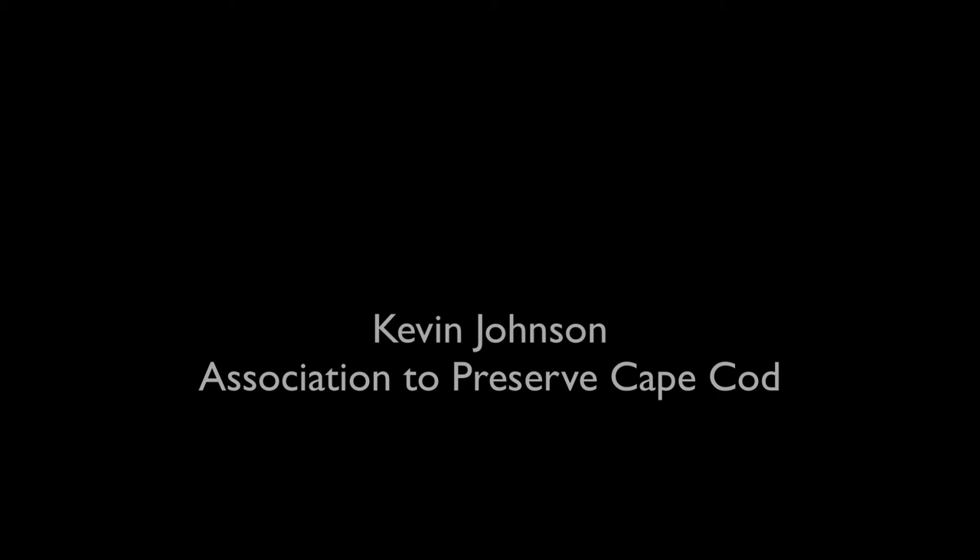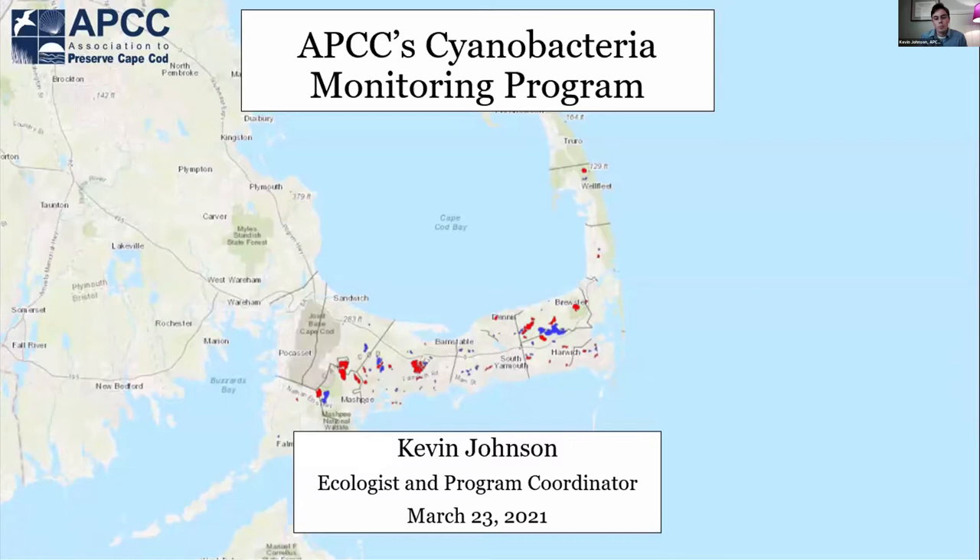Hi, everyone. I'm Kevin Johnson. I'm an ecologist for the Association of Preserve Cape Cod, or APCC. We're a small environmental nonprofit operating in Cape Cod, Massachusetts, with goals to protect, preserve, and restore the natural resources of the Cape, with a strong priority towards water quality.